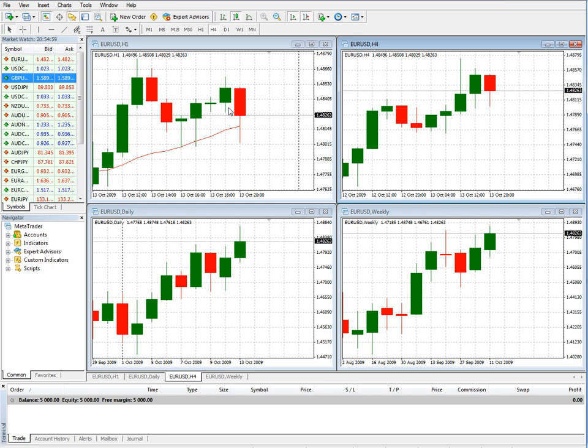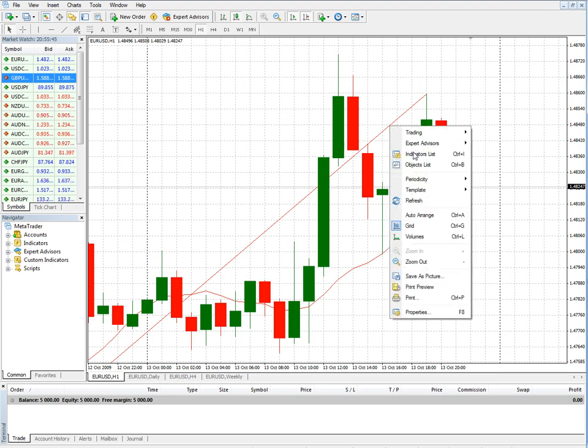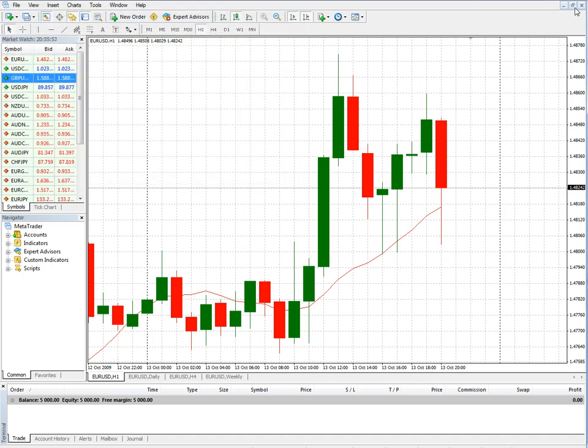As an overview of templates, a template can store the chart type and color, chart scale, any attached expert advisor and its parameters — and we'll talk about expert advisors a bit later — any type of technical indicator, and any types of line studies as well, such as trend lines. That's what a trend line will look like — there's a trend line right there. Just to show you what that looks like, it's going to be in the objects list. You just delete those and you're back to the normal chart.